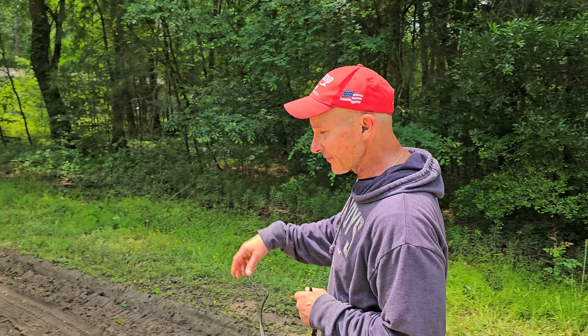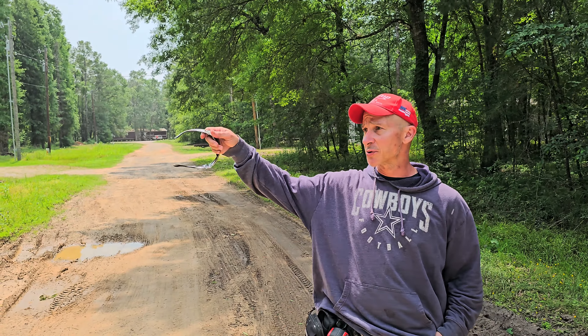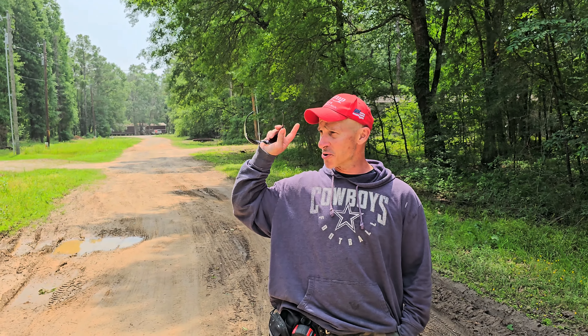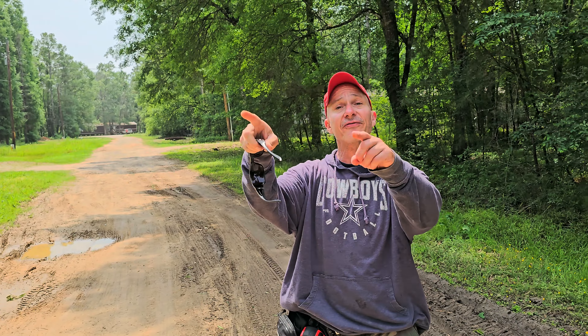You're going to enter through here. If you notice at the end of the road, you can see a stop sign — that takes you right to the entrance. The entrance, if you look at my finger, is just two or three roads that way. We're talking I can walk to the entrance from here. So you're at the front of the subdivision where everybody wants to be.